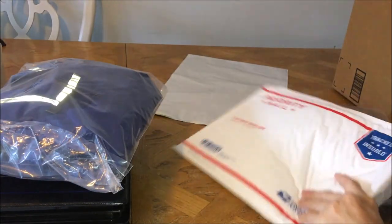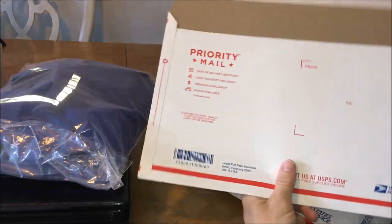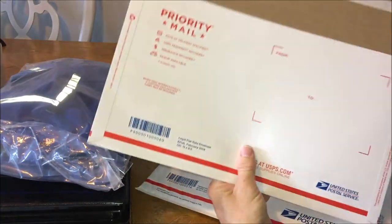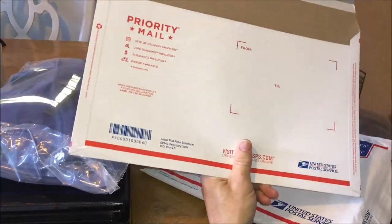Another option other than the padded is you can go with these cardboard flat rates. This is a legal flat rate envelope. It's the same width but it gives you three inches more length, so you can put pants or something in here as well.